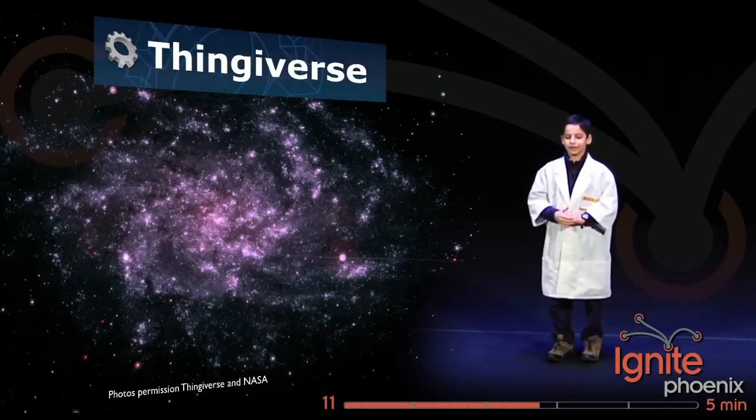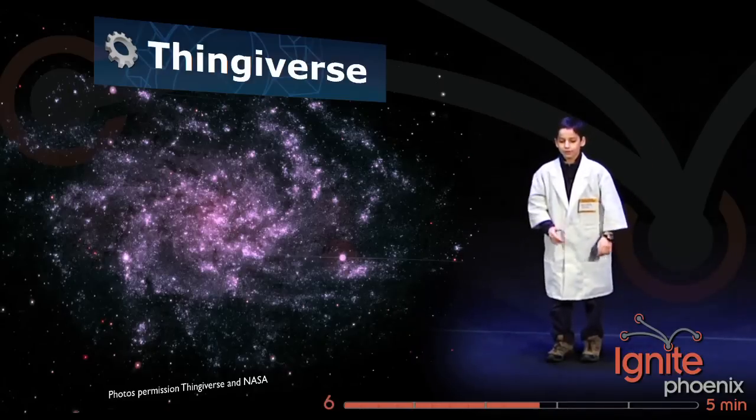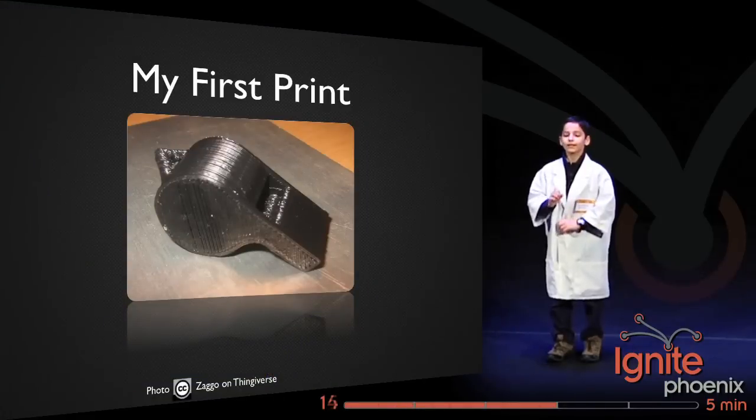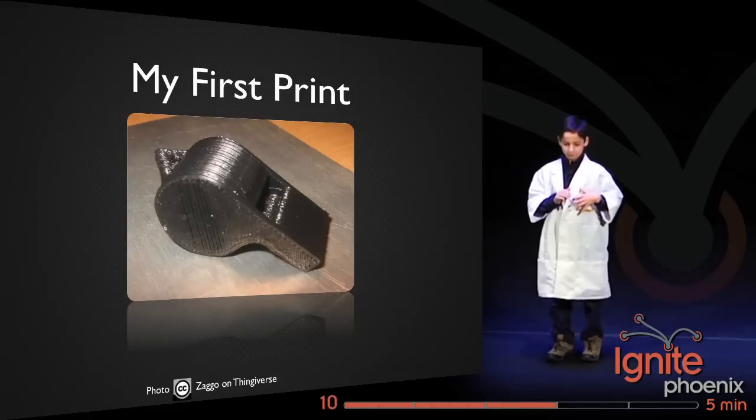And if you aren't good at designing stuff, you can go to Thingiverse — the universe of things — where anyone can download 3D models to print. In fact, my first thing was a thing from Thingiverse: a whistle.